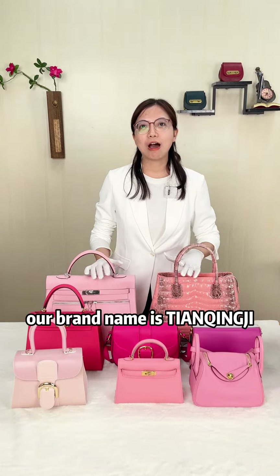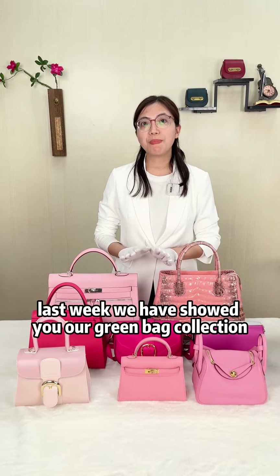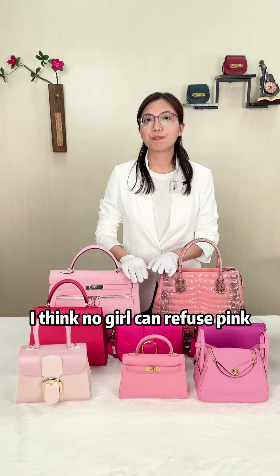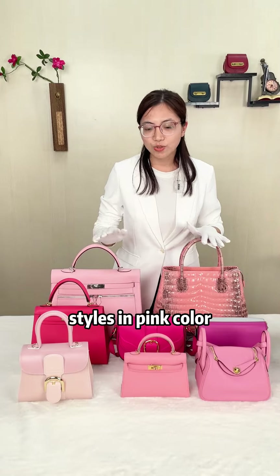Hello guys, nice to see you again. This is Katie from MSN Club. Our brand name is Tenshin Zee. Last week we showed you our green bag collection and some fans commented that they want to see the pink color. I think no girl can refuse pink, so today we will show you some of our hot selling styles in pink color.